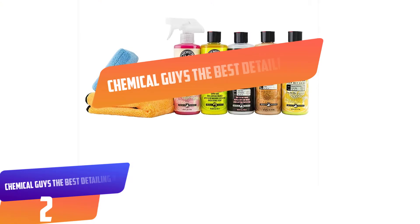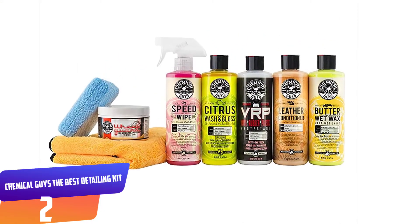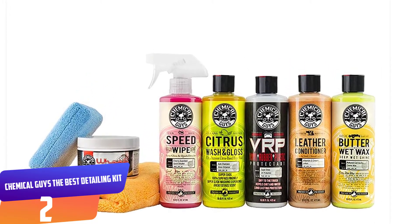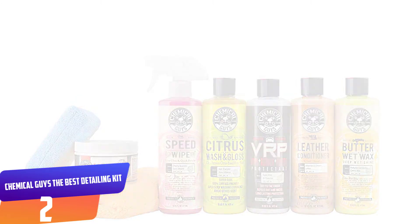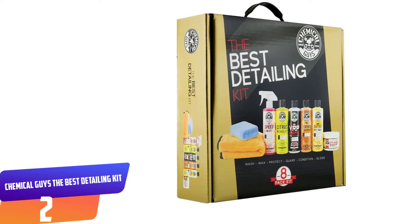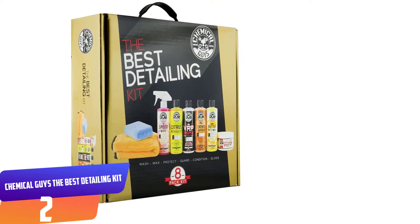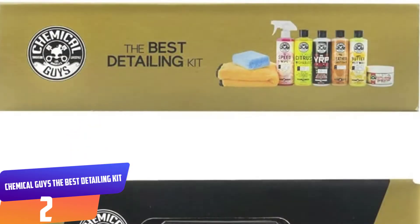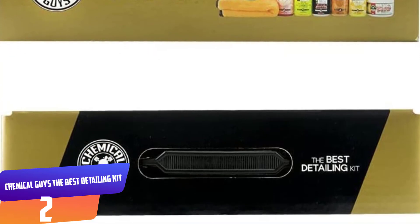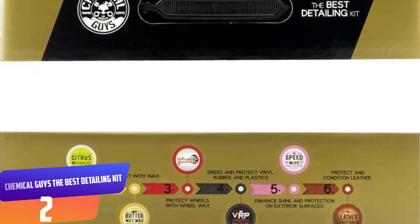Number 2: Chemical Guys The Best Detailing Kit. Detailing your car can be a painstaking process. If you're not exactly sure where to start, this car detailing kit from Chemical Guys has you covered with the top-of-the-line necessities. The kit comes with a citrus wash, liquid creme wax, speed shine detail spray, a vinyl, rubber, and plastic protectant, leather conditioner, and wheel and rim wax. Along with that, you get a microfiber towel and applicator for easy cleaning. With this set, you have everything you need for a thorough, simple, and effective detailing.